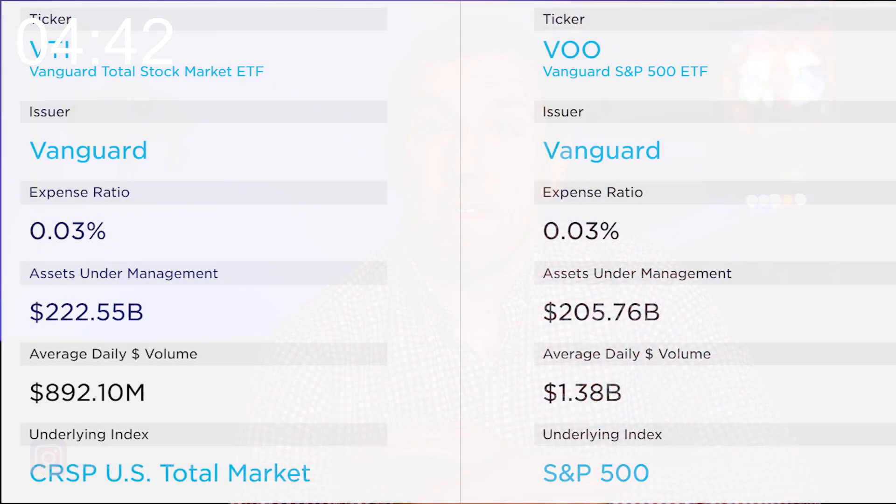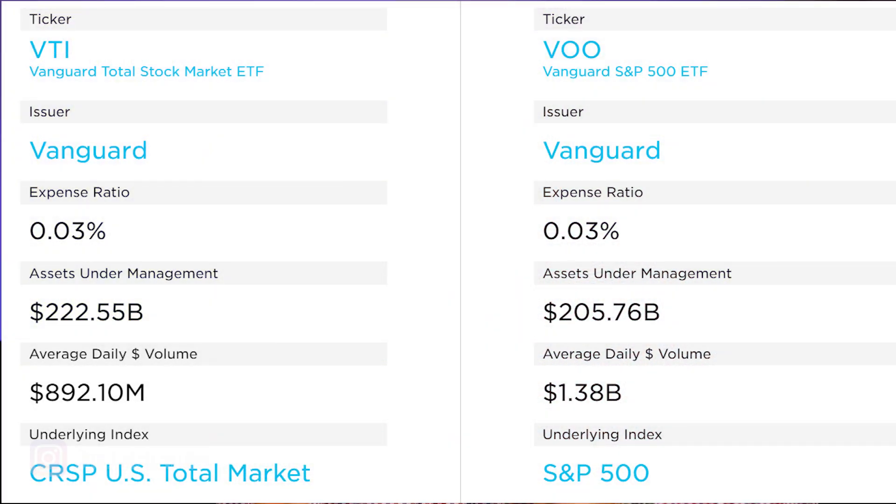Vanguard's VTI and VOO are both excellent index fund ETFs. VTI is Vanguard's total stock market ETF and VOO is Vanguard's S&P 500 index ETF. At a quick glance they look very similar — they're both from Vanguard, a reputable company. They both have the exact same extremely low expense ratio of 0.03%, and if you look at the top ten holdings of each ETF, they're exactly the same. But it's upon a closer look that the differences appear.